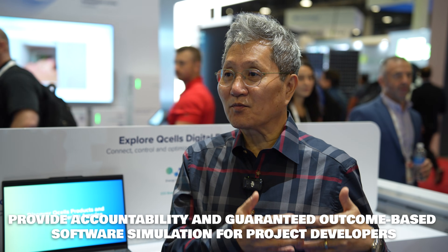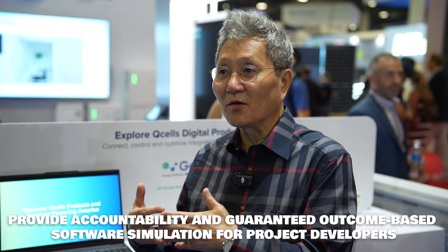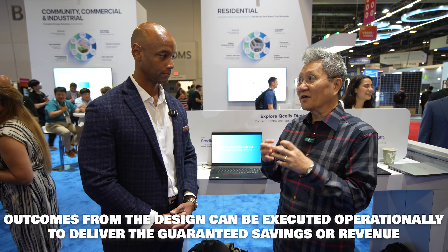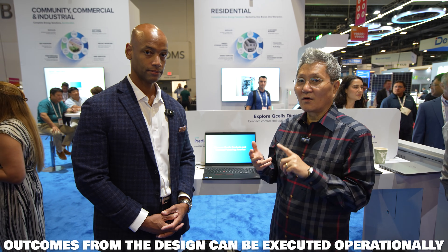So we try to solve two problems. One, how we can give more accountable and guaranteed outcome-based software simulation upfront and pricing, so project developers can actually have a more reliable way to propose to the customer. And second, how we can execute on the operation side and deliver guaranteed outcomes of savings or revenues to the customer. So we developed solutions like QCELLS Insight and Pridik — two products that use the same optimization engines for both design and operation instead of two distinct ones.